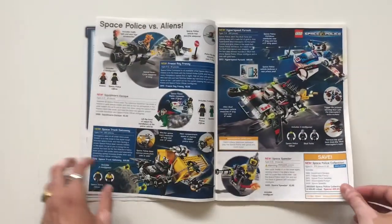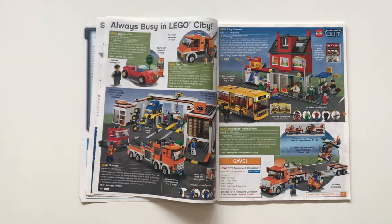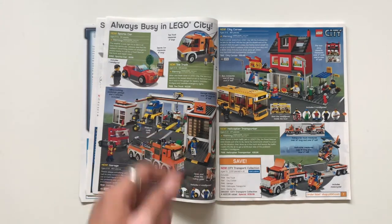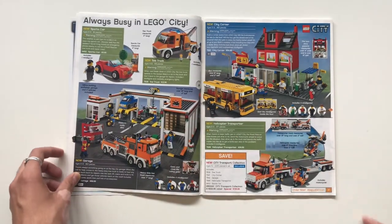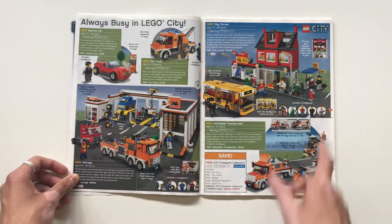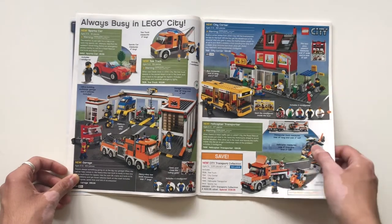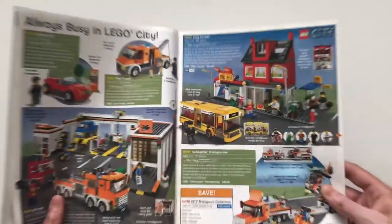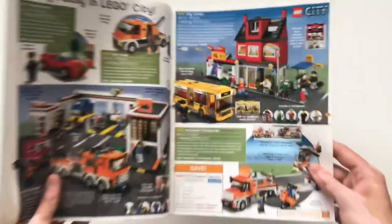Here we have what's like a City Corner set — a best friend had that and loved it. There's a garage for a hundred bucks, sports car, tow trucks — pretty simple City sets. They have variations of these today. I always appreciated this set in particular: a nice small city block for 60 bucks — although that is a steep price for a 483-piece set, kind of Star Wars prices right there.